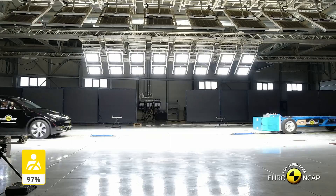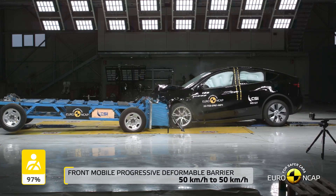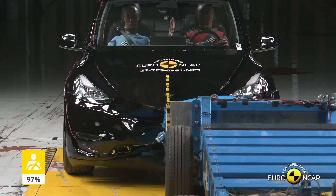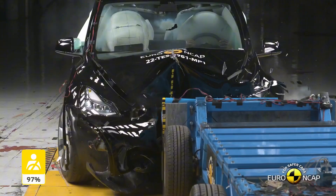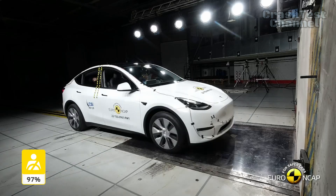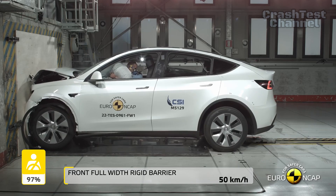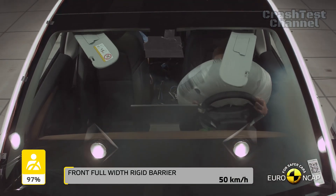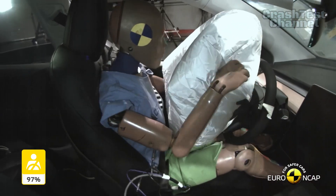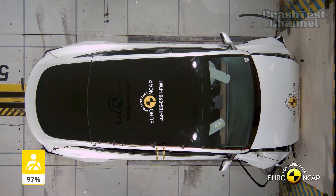Let's start with the 2024 Tesla Model Y. This electric SUV scored impressively across all crash test categories. In the frontal offset test, the passenger compartment remained stable, offering good protection for the knees and femurs of both the driver and passenger. Tesla's focus on inclusivity ensured occupants of different sizes and sitting positions receive the same level of protection. The Model Y also excelled in the full-width rigid barrier test, with all critical body areas receiving good or adequate protection for both the driver and rear passenger.